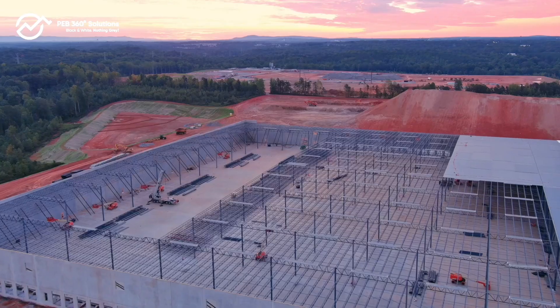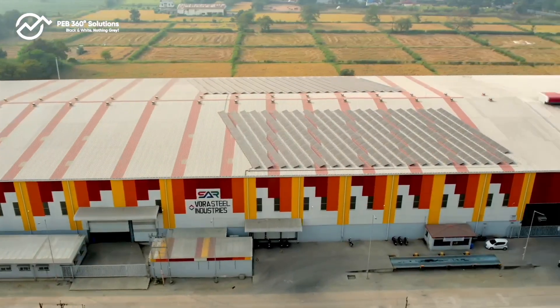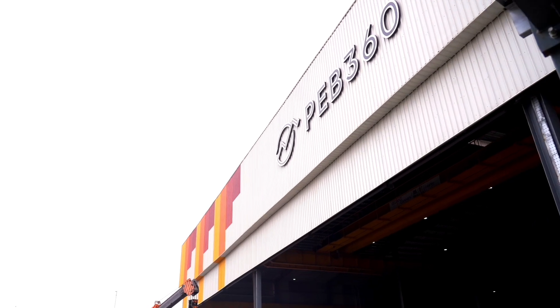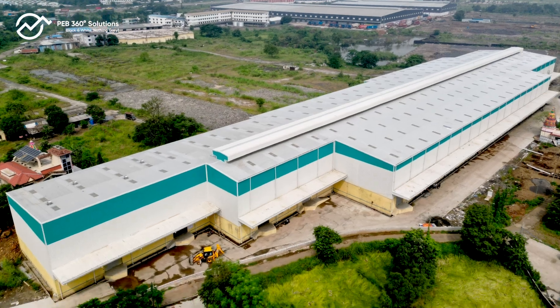In today's fast-paced world of construction, where growth is the ultimate goal, there's one name that personifies trust and reliability — PEB 360 Solutions, revolutionizing the industry with their unique approach in pre-engineered building solutions.